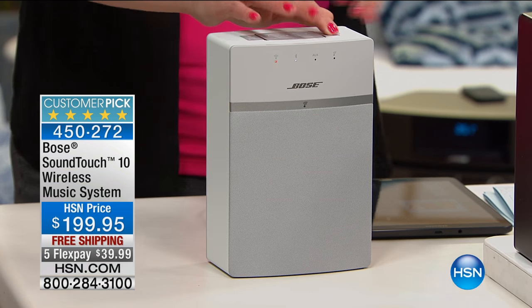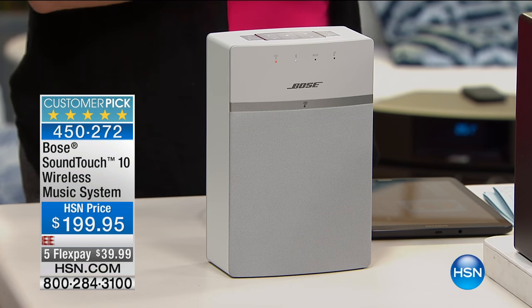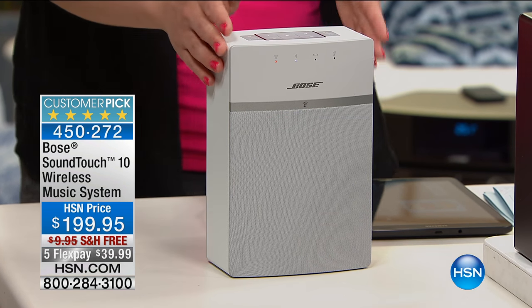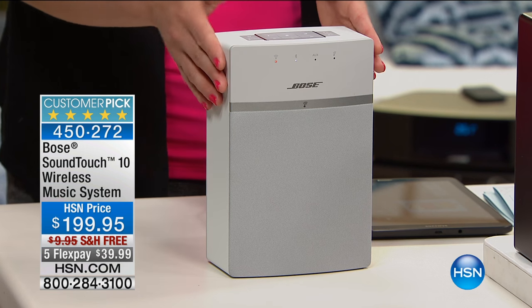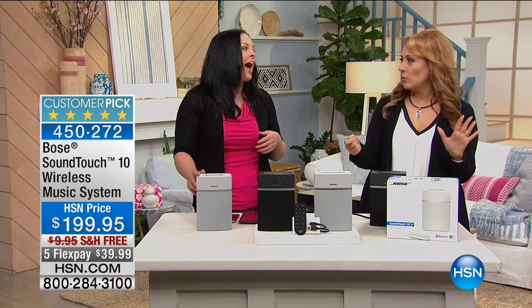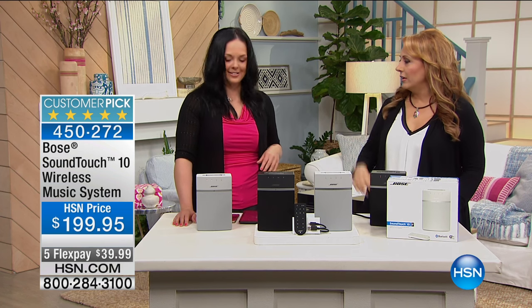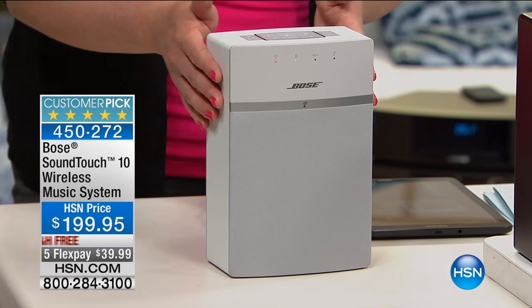The difference between the SoundLink and the SoundTouch is: SoundLink is a Bluetooth speaker for on the go; SoundTouch is a speaker for your home. So this will be plugged in wherever you might want it to live. The SoundLink is portable — you can charge it and take it around anywhere you want. This one is going to live wherever you might want it to live in your home.